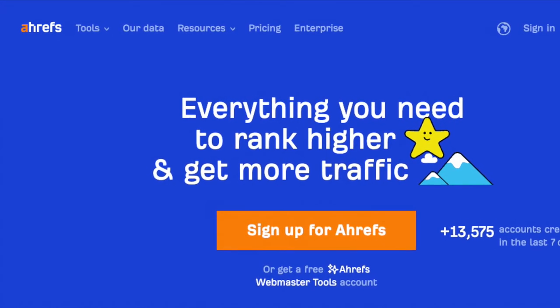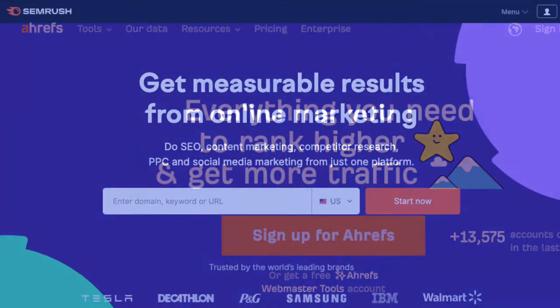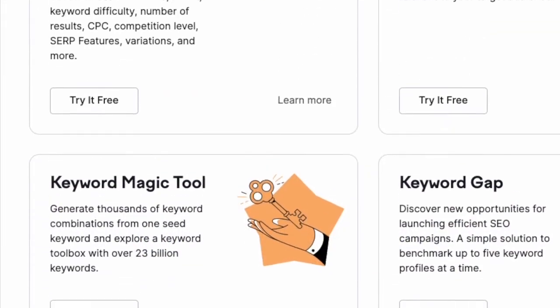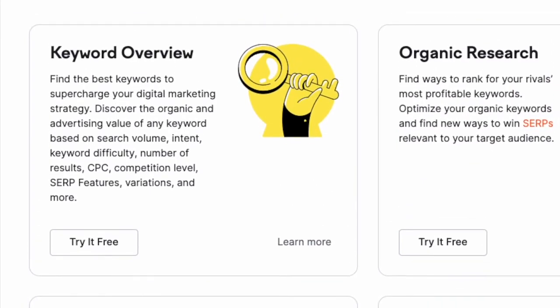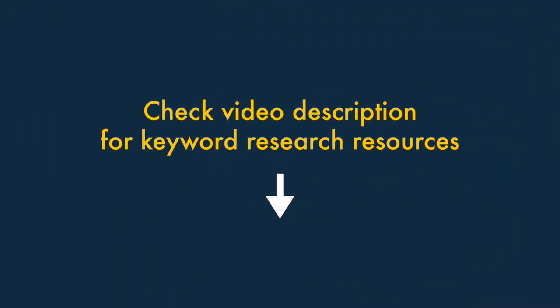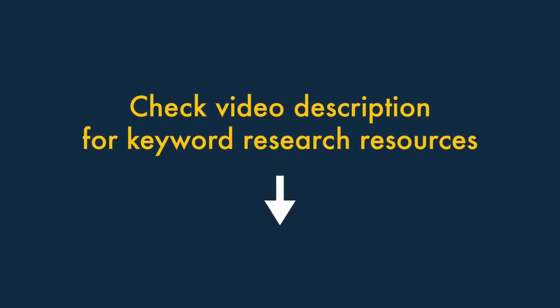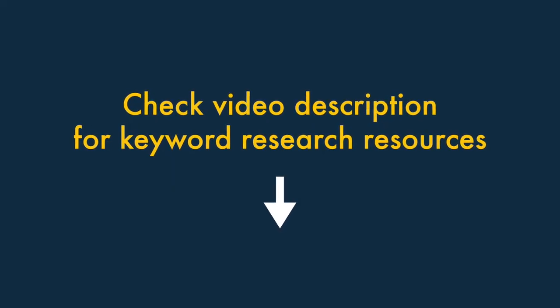Getting this data involves using dedicated keyword research tools like Ahrefs or SEMrush. These let you find out how popular your preferred keywords are and how difficult it will be to rank for them. You'll find links to videos about how to use Ahrefs and SEMrush for keyword research in the video description, along with free trials for both products.